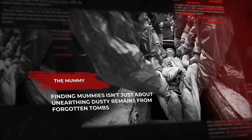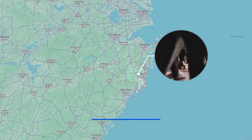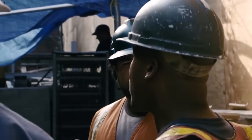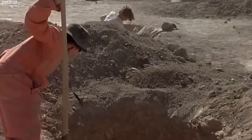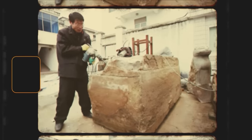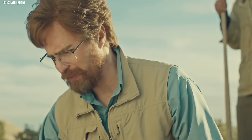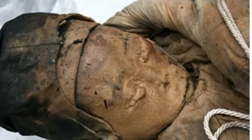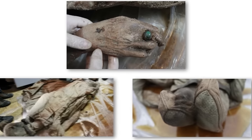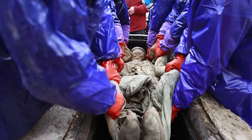The Mummy. Finding mummies isn't just about unearthing dusty remains from forgotten tombs. Sometimes they peek out from beneath our very feet, like in the bustling Chinese city of Taizhou back in 2011. Construction workers there were busy building a new road when, digging deep below the modern asphalt, they stumbled upon a large wooden box buried beneath the ground. Upon opening it, the archaeologist's eyes widened — inside lay the remarkably well-preserved body of a woman, dressed in elegant silk robes and slippers, adorned with delicate jewelry, seeming almost lifelike despite having been buried for centuries.